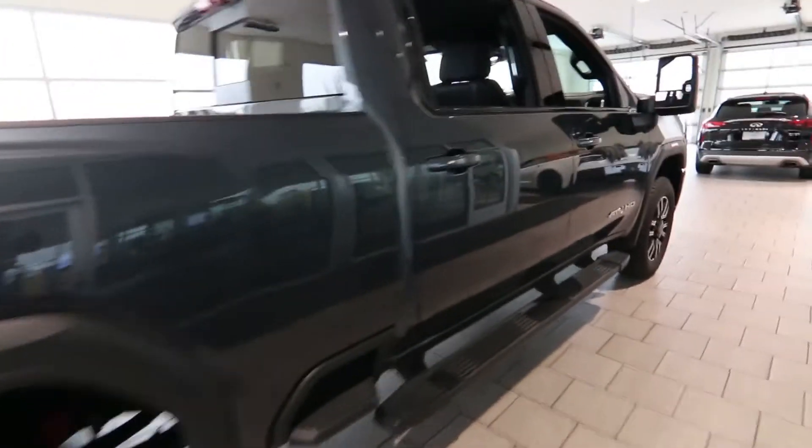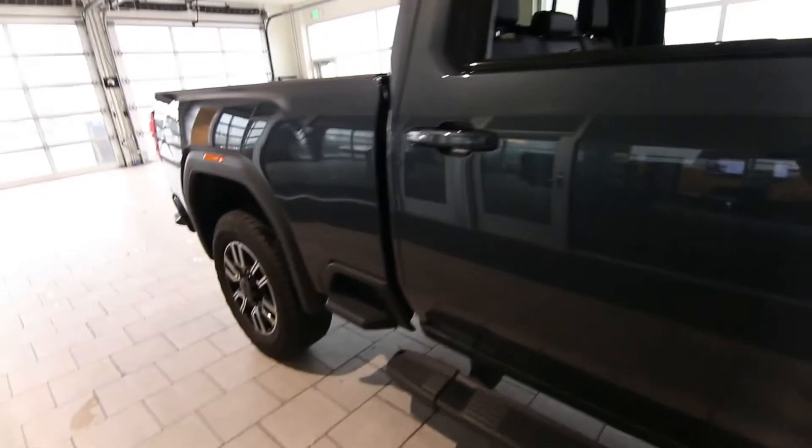Amazing tow package — I think it's rated at about 14,000 pounds towing off the receiver hitch, and obviously a lot more for a fifth wheel or gooseneck.